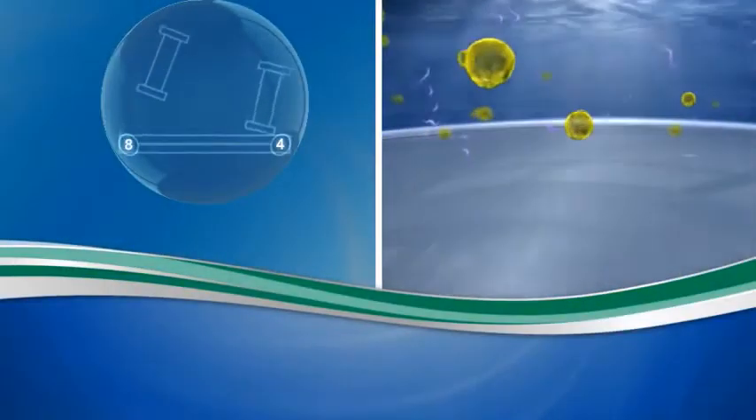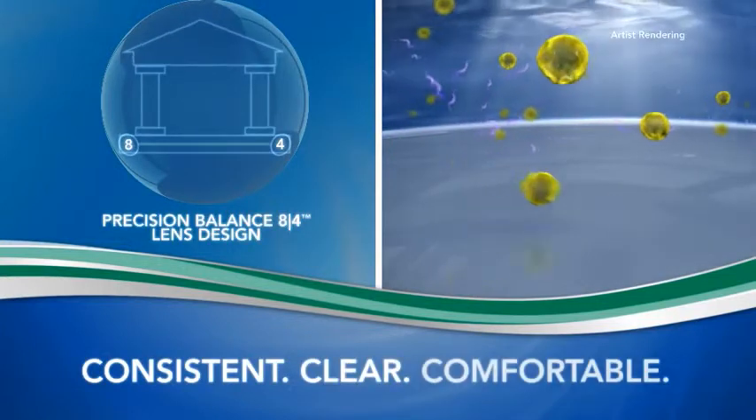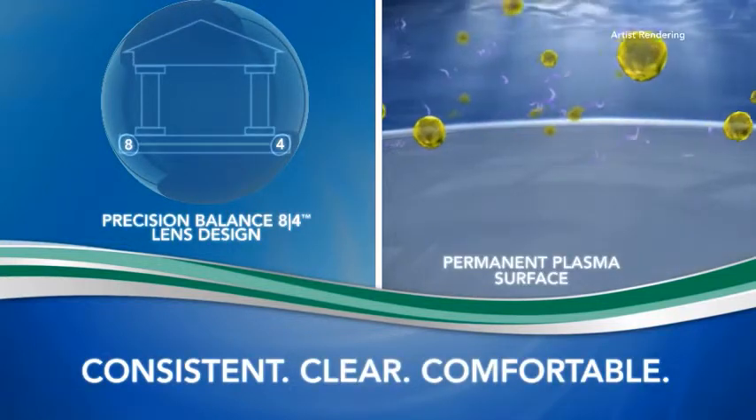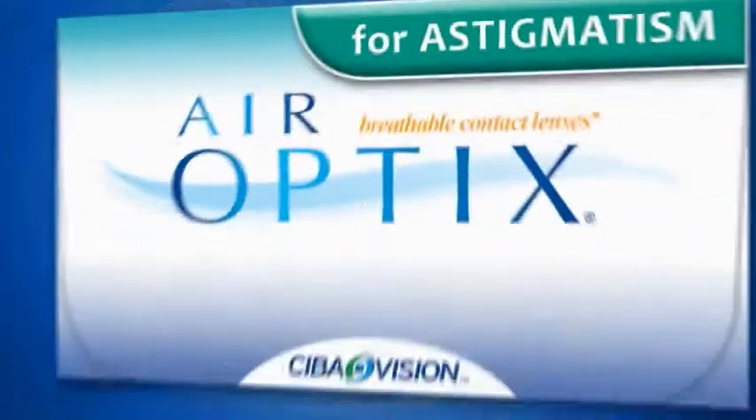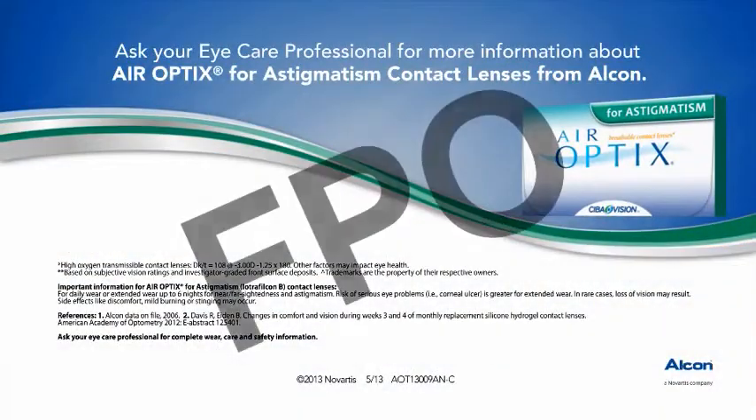So, if you have astigmatism, these developments in contact lens technology mean you don't have to compromise on consistent, clear vision or comfort. Ask your eye care professional for more information about Air Optix for astigmatism contact lenses from Alcon.